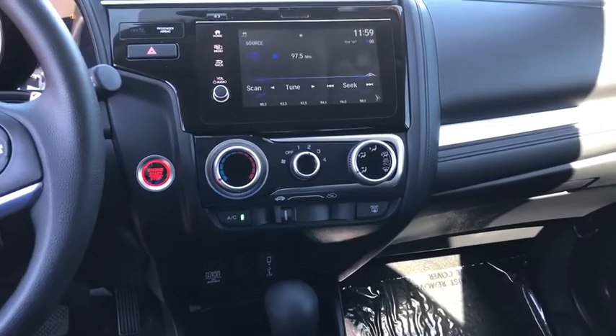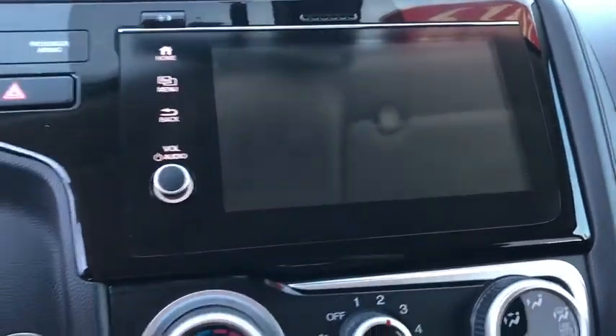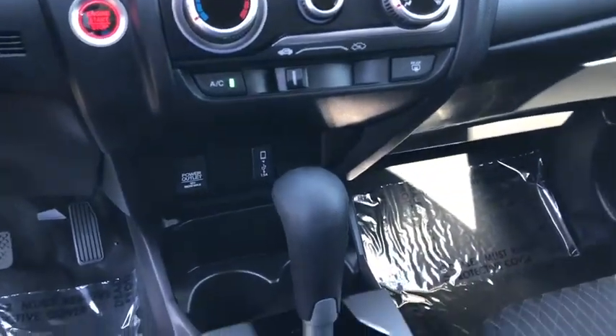Tachometer, remote keyless entry, power moonroof, brake assist, panic alarm, rear window wiper, cloth seat trim, driver vanity mirror, front reading lamps.